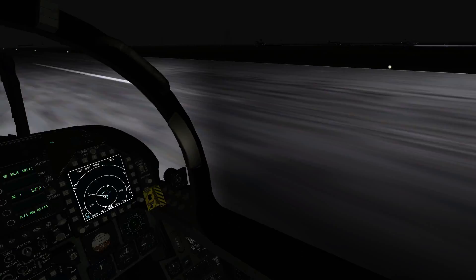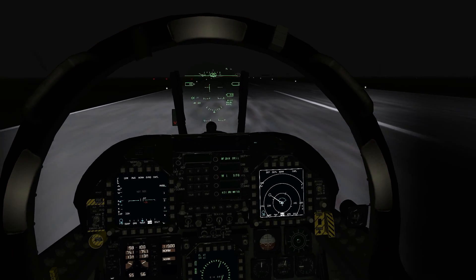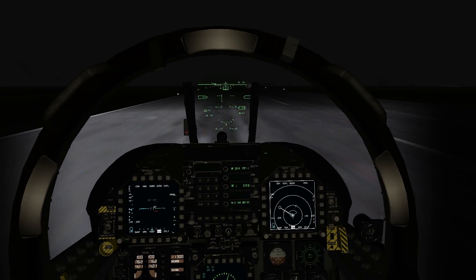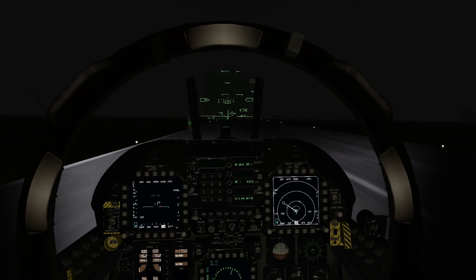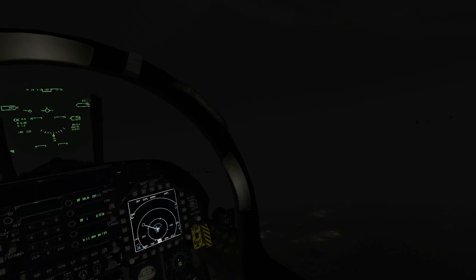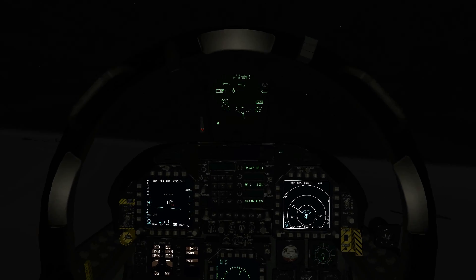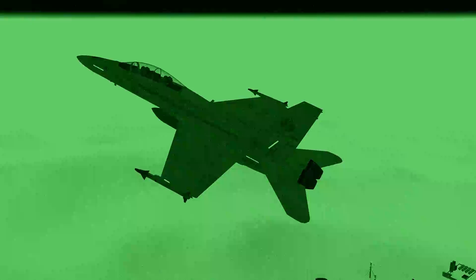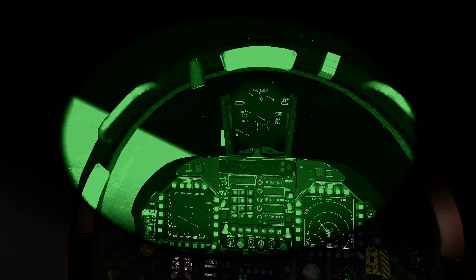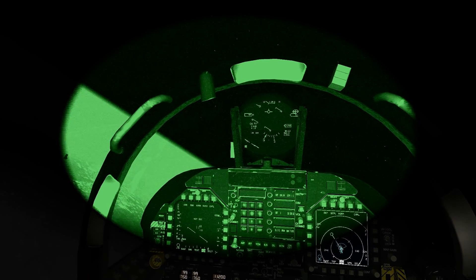Alright, here we go. And you guys can see how nice this weather is. Busted up over the cloud layer and looking at stars now. Hornet 41, climb and maintain flight level 2-0-0. Contact Odiekin Center, 234.3. 234.3, Odiekin Center, we'll climb up to flight level 2-0. Thank you.